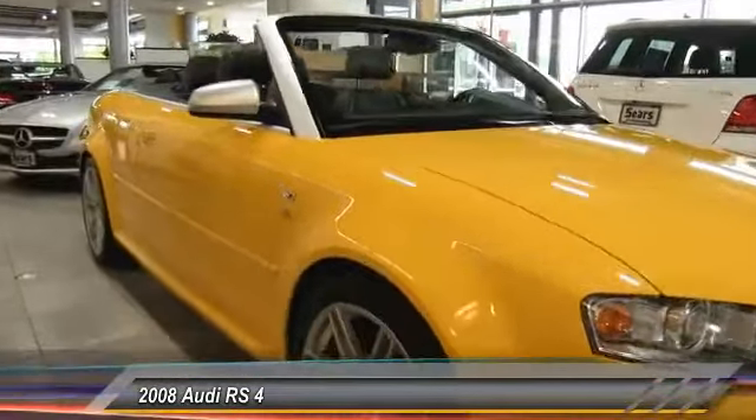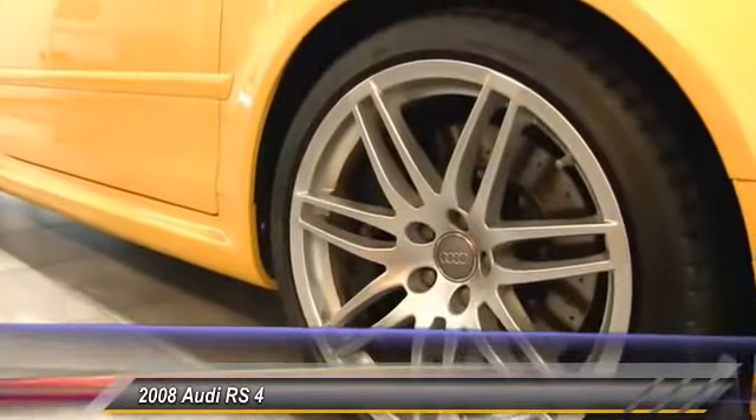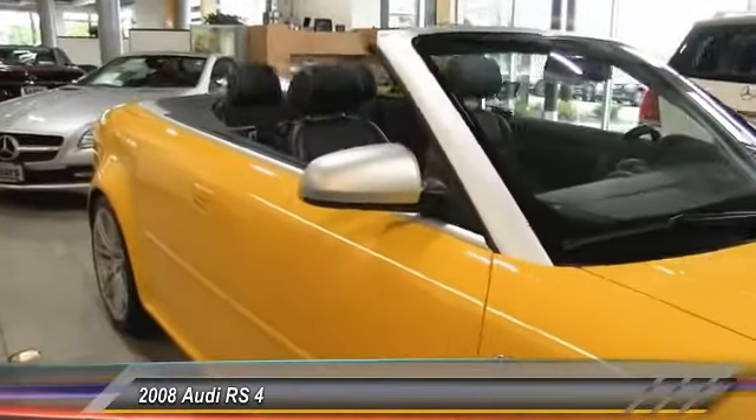trademark Audi RS wheels with a great finish to the car, and then we've got the big Audi RS brakes behind — great stopping power, especially if you're trying to drive the Cabriolet in a spirited fashion.